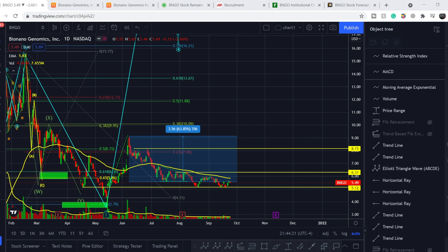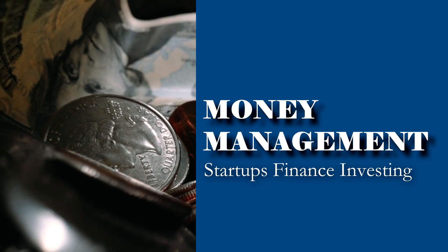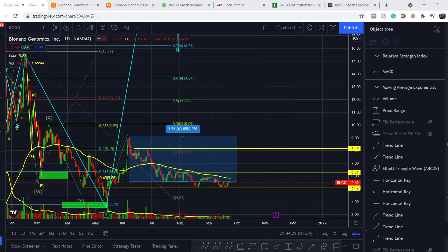Welcome to the Money Management channel. My name is Andriy and today I'm doing an update on the BNGO ticker. I will show you where we are on the price chart and how we got there, then continue with the fundamental news that might drive the price up, and at the end I'll share my thoughts and technical analysis for the probable price action.